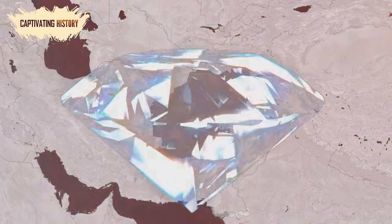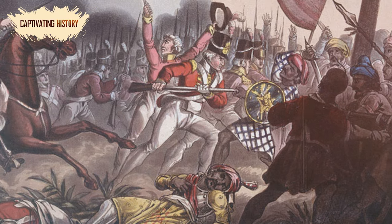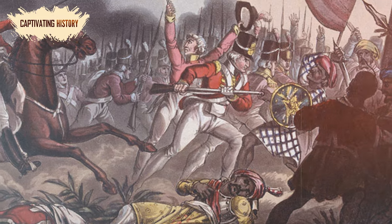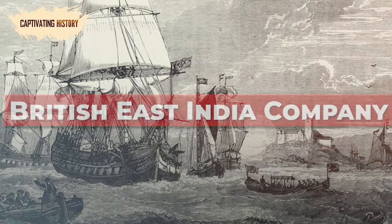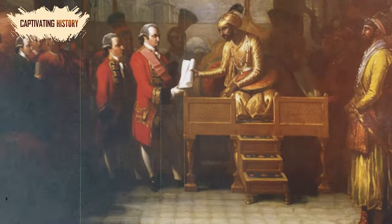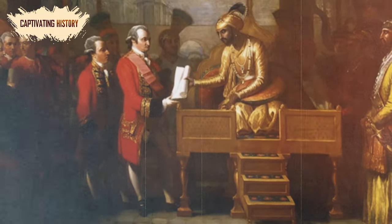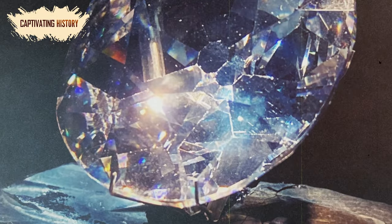The area was unstable as many factions vied for power, and soon another nation took advantage of the growing power vacuum in India — the British. The British East India Company quickly expanded its control, annexing territory as it grew. But the British were after more than just natural resources. They knew about the Koh-i-Noor diamond, and they wanted it.